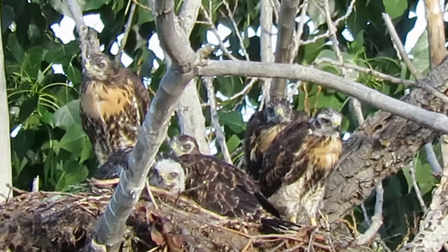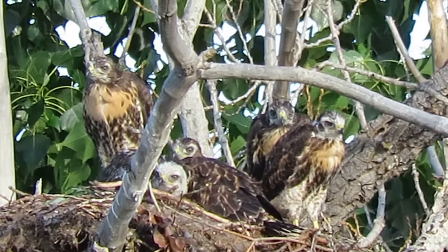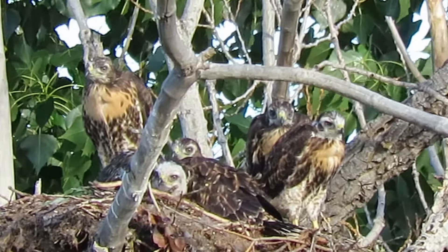They're proud of their babies. They protect them the best they can. They're all five looking good.